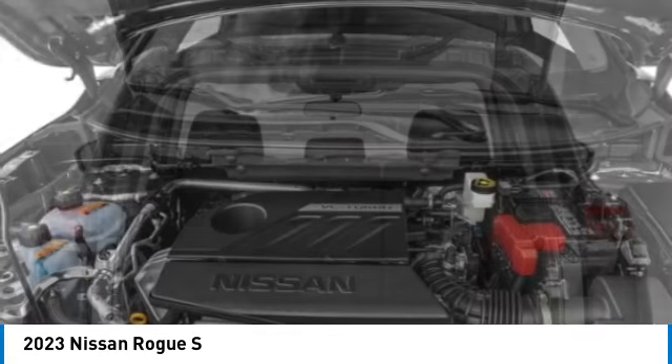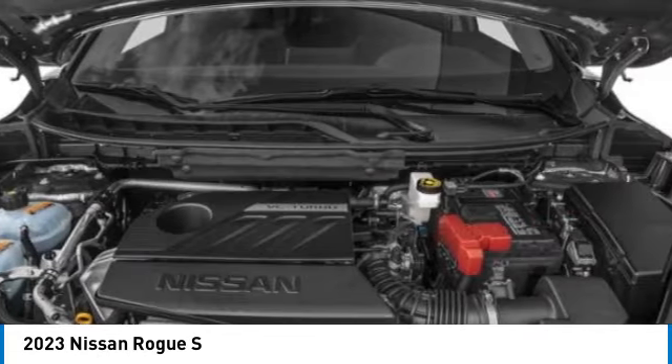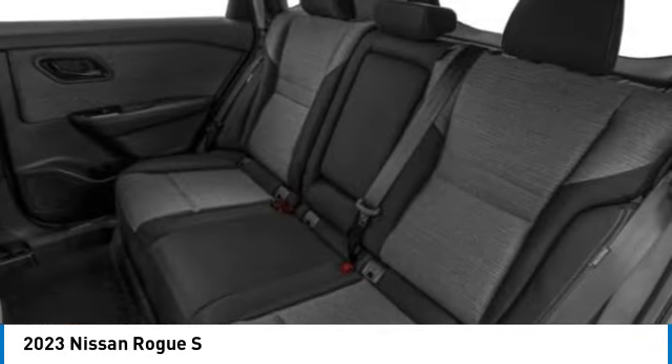This isn't just a vehicle, it's an experience, so stop in for a test drive today.